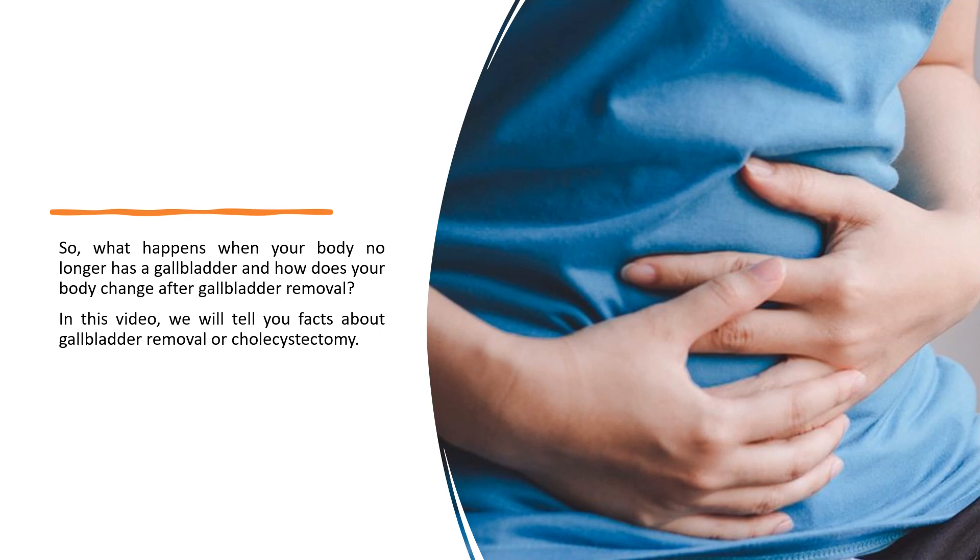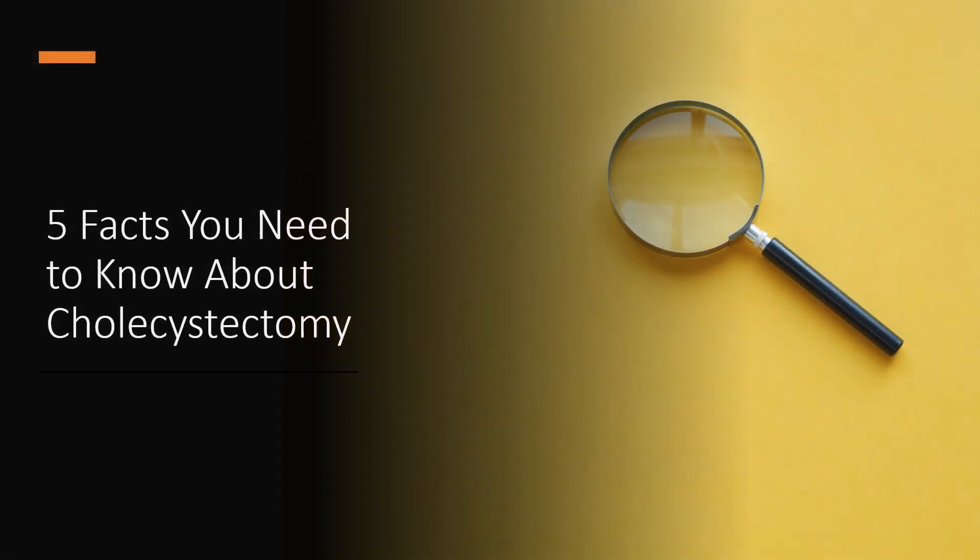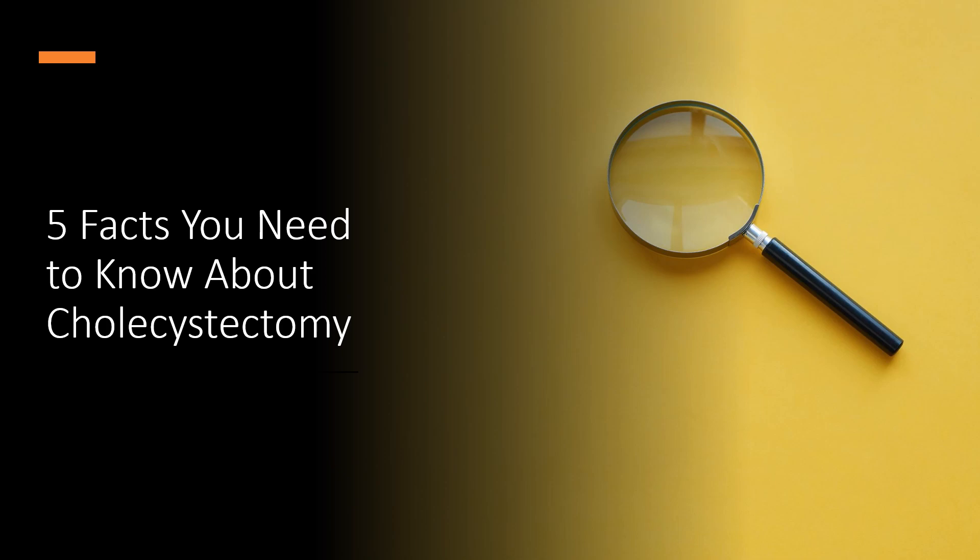What happens when your body no longer has a gallbladder and how does your body change after gallbladder removal? In this video, we will tell you 5 facts you need to know about cholecystectomy.